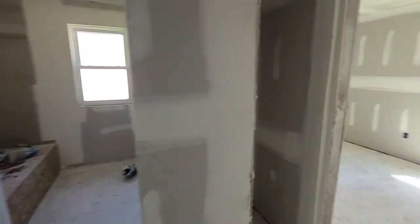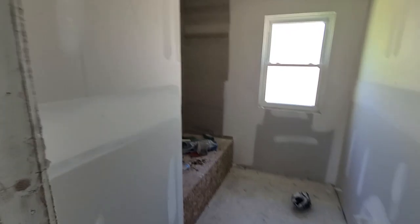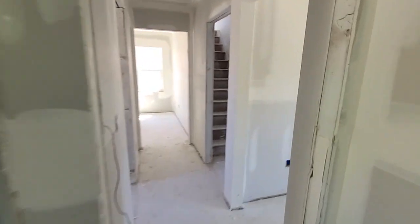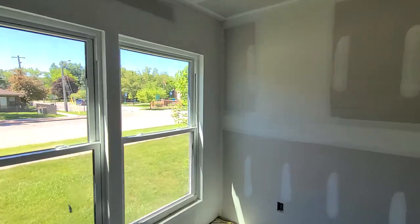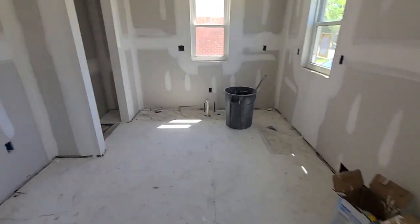The whole house is all drywalled and ready to go — all the closets, bathroom, bedrooms — it'll be brand new. We put in some can lights for the customer, and all in all it looks pretty good. Just gotta finish the touch-ups.